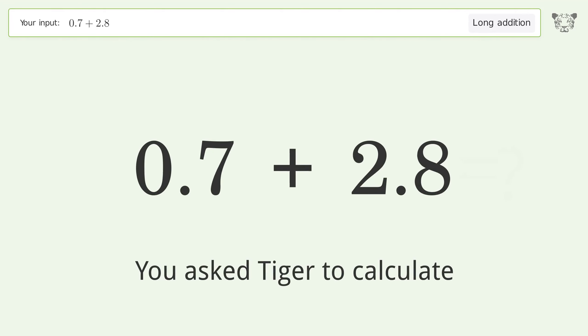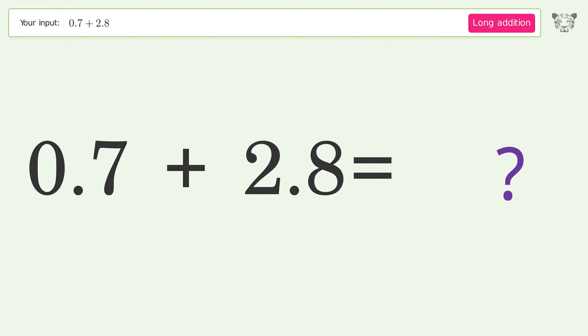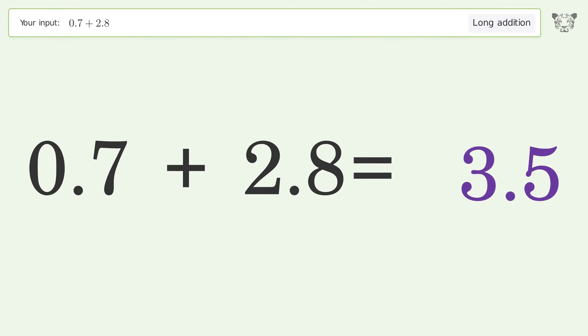You asked Tiger to calculate. This deals with long addition; the final result is 35.